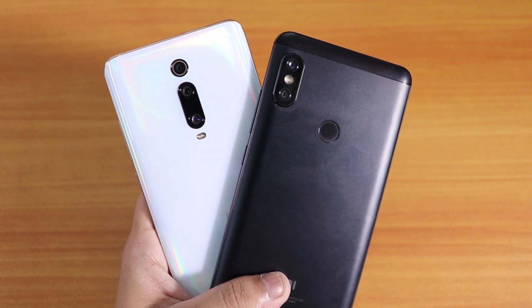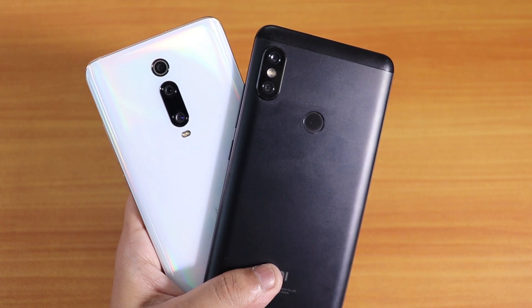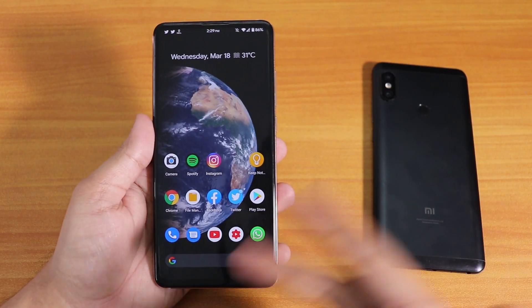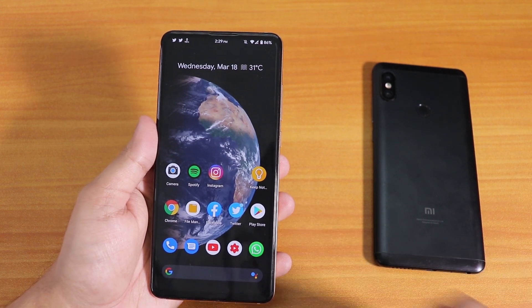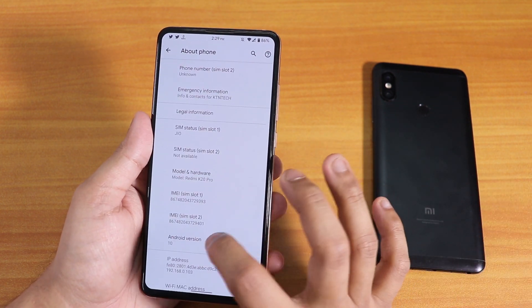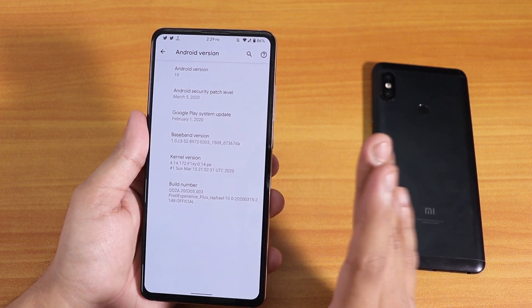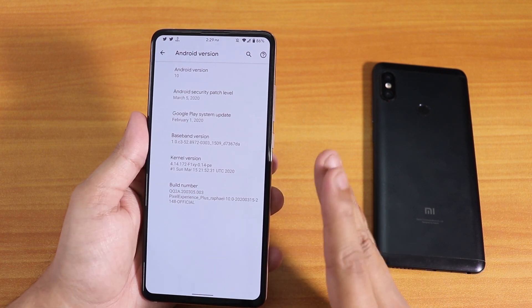What is up guys, this is Tito back with another video on the Redmi K20 Pro and the Redmi Note 5 Pro. I'm running the same ROM on both of these devices — of course they are different builds because the devices are different. I'll show you the latest build of the Pixel Experience Plus ROM. I have already done a video of the features of this Pixel Experience Plus ROM on the Redmi K20 Pro, so there's a card for that.